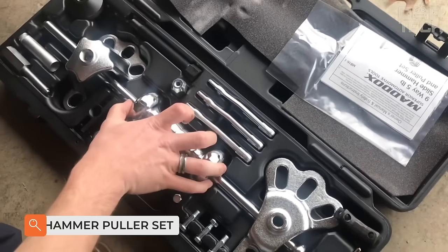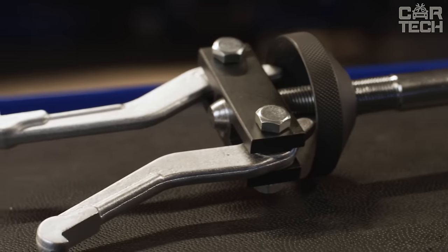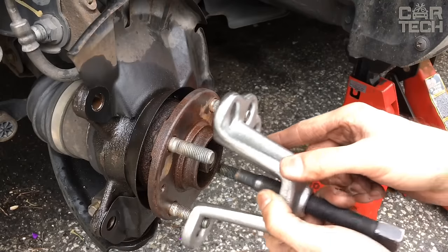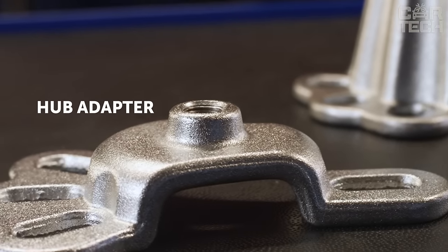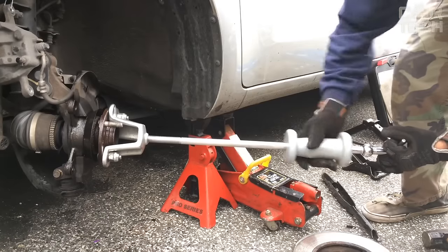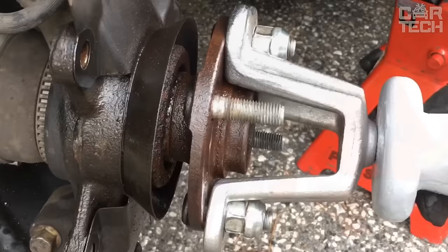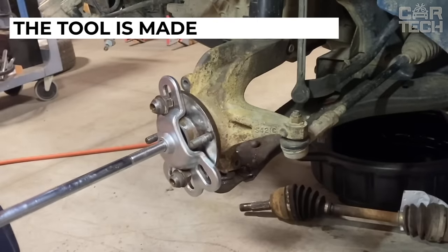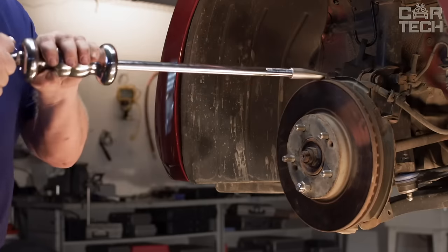Bearing extractors with reverse hammer: the puller is designed for dismantling bearings of various types. The set contains 8 extractors of different sizes and a reverse hammer with T-handle. Before use, screw a suitable size extractor onto the puller, then insert the extractor through the hole into the bearing. Tighten the nut on the puller to open the extractor. The slide hammer allows the bearing to be pulled out in a few blows without damaging it. The tool is made of sturdy steel, supplied in a neat red or blue suitcase.